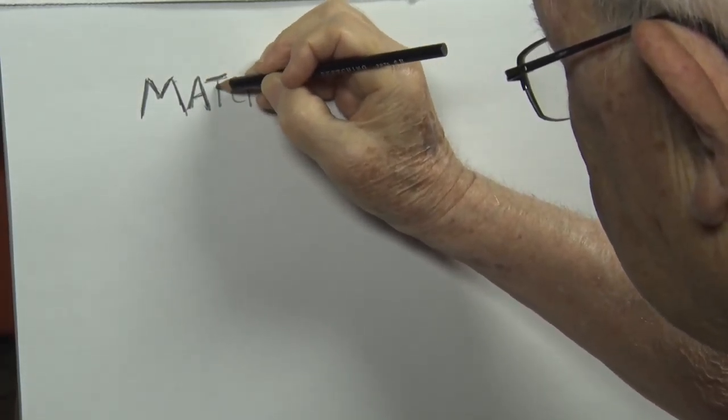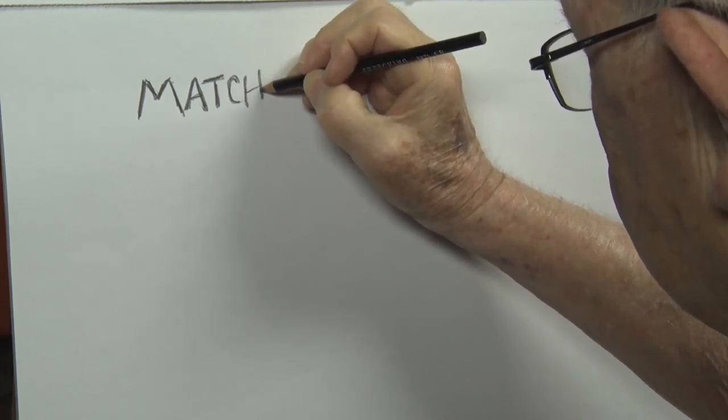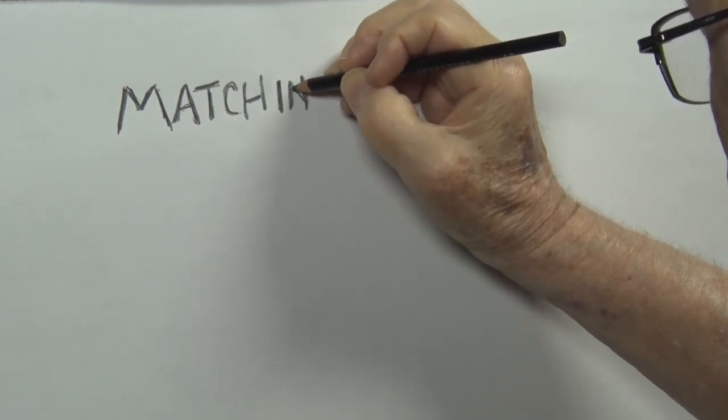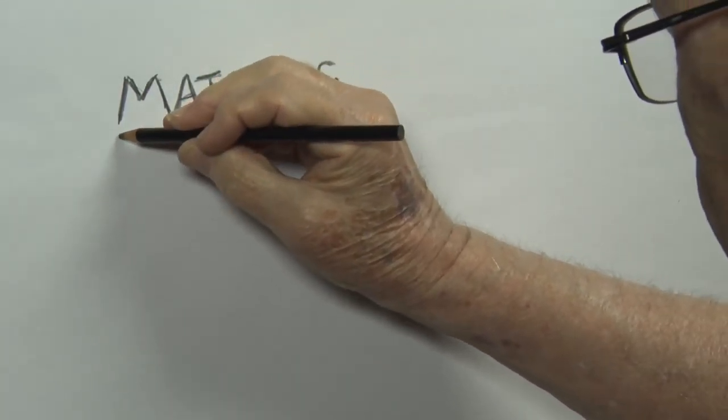Hello, cartoonists, and welcome to Mr. Floyd's easel. Today I'm going to be matching certain activities with some cartoon animal critters.